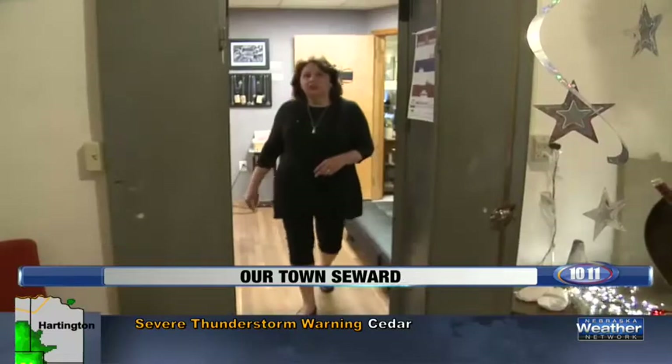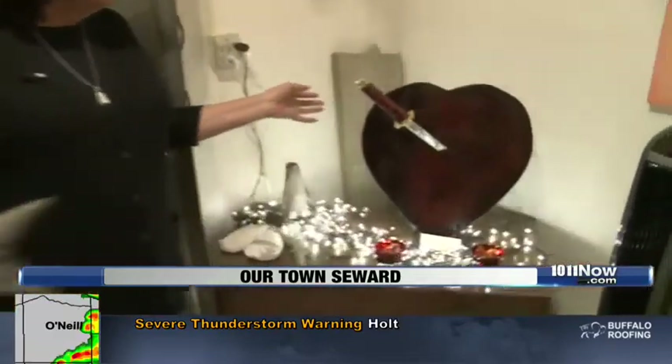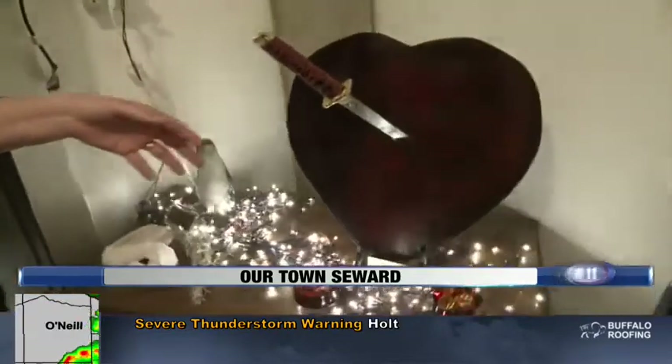We wanted to make sure that it was something exciting. Let's take a look inside the vault. Some of my work's in here — I'm an artist as well. I do some sculpting, and this is a piece called Battle Within.